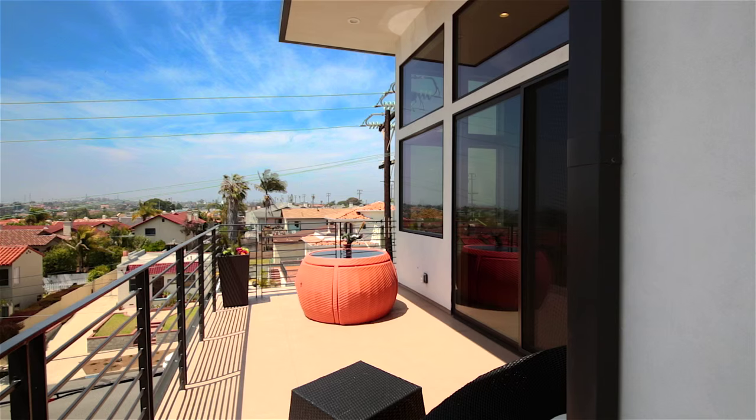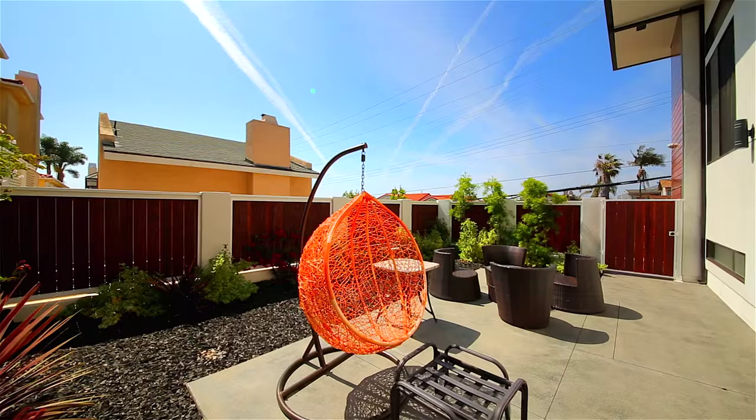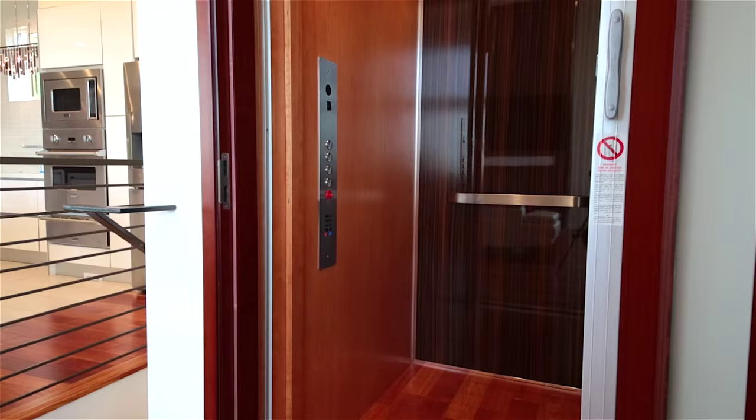The exterior finishes of this home you will see are unique and one-of-a-kind. You and your family will enjoy the private rear yard and California water-efficient landscaping. The elevator is a full-service elevator that fits four comfortably.